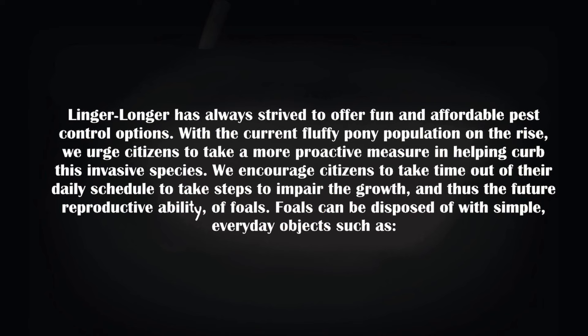Linger Longer has always strived to offer fun and affordable pest control options. With the current fluffy pony population on the rise, we urge citizens to take a more proactive measure in helping curb this invasive species.